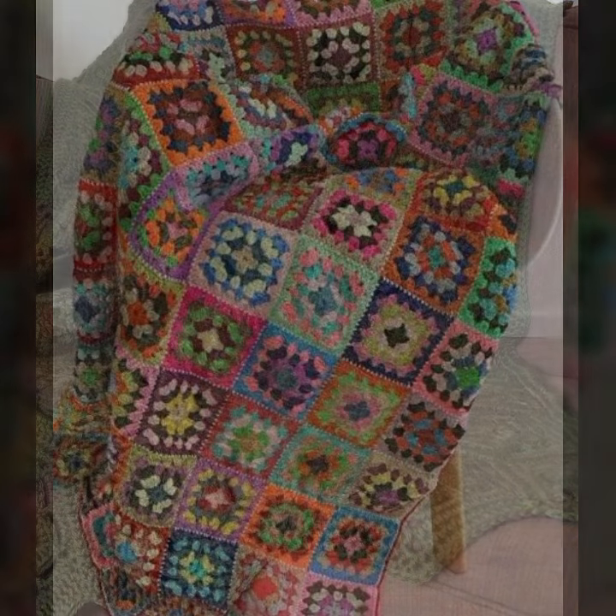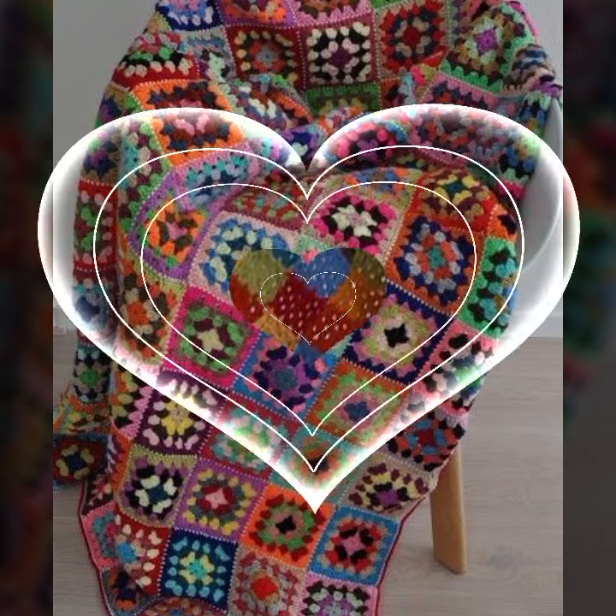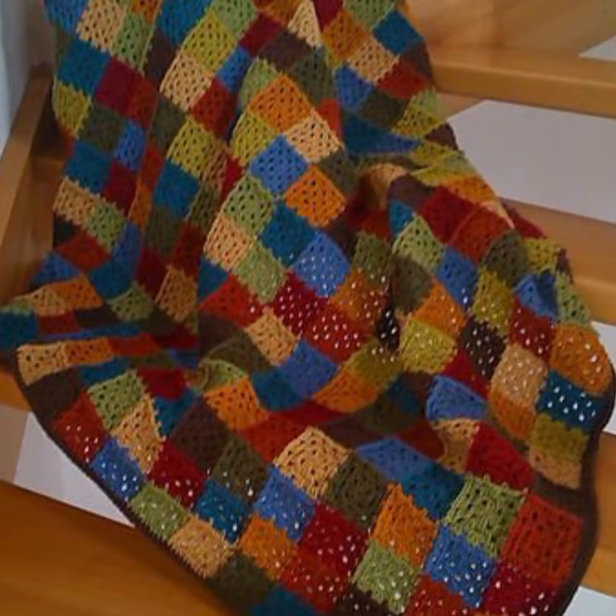How was the video and how were the designs of these beautiful and trendy crochet blankets? Friends, thanks for watching. See you again — Allah Hafiz, peace.